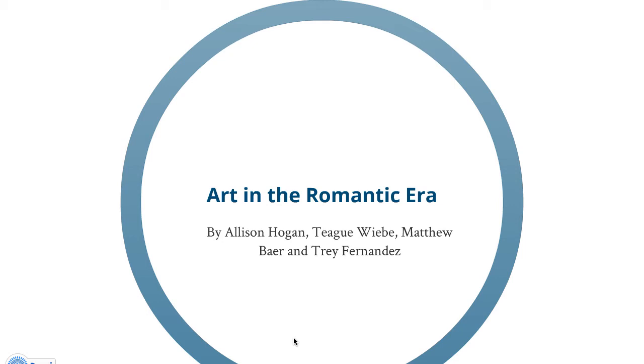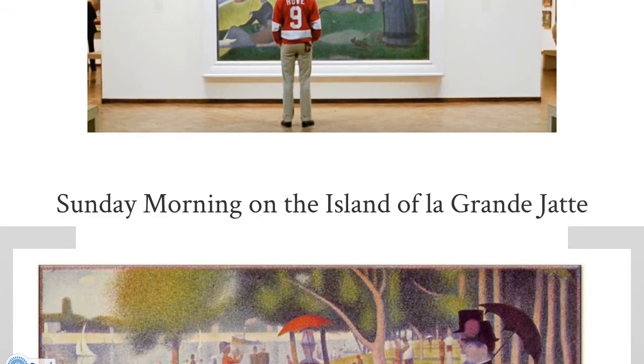We did Art in the Romantic Era. I'm Matthew Baer, I'm Trey Fernandez, I'm Teague Weeby, and Allison Hogan. We're going to start off with Sunday Morning on the Island of La Grande Jatte by Seurat.